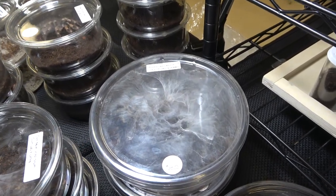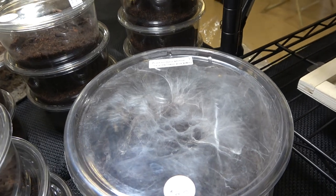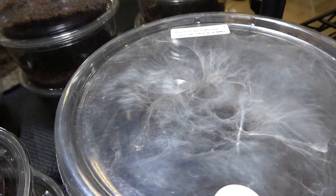Many people keep tarantulas not just because of their awesome colors but also because of their webs, and this one made a funnel web.